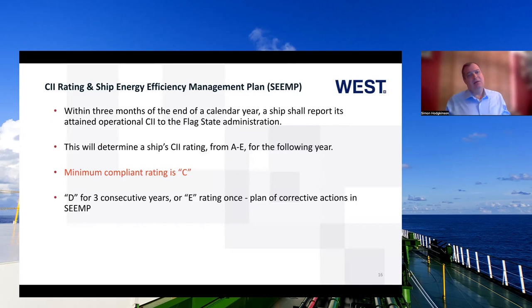At the end of the year, within three months of the end of the calendar year — so by March 2024 — you report the attained value to Flag State for 2023. That will determine the rating for 2024, A to E for that year. The minimum compliant rating is C, so you're aiming to get C or better. If the vessel gets a D rating for three consecutive years or one E rating, then you are required to show a plan of corrective actions in the SEMP.